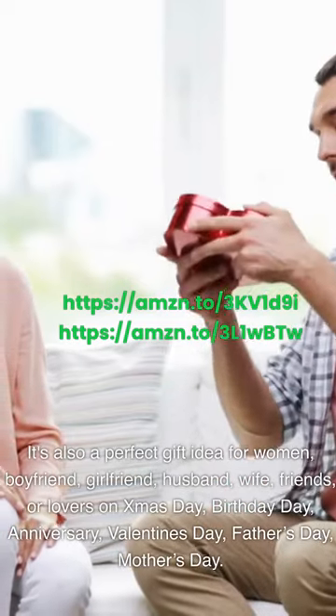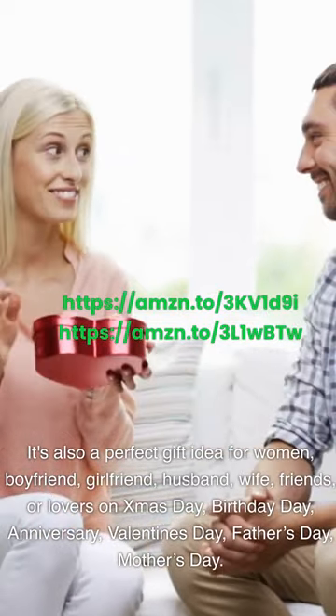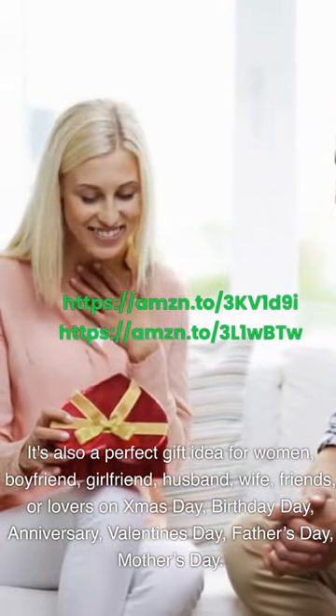It's also a perfect gift idea for women, boyfriend, girlfriend, husband, wife, friends, or lovers on Christmas Day, birthday, anniversary, Valentine's Day, Father's Day, or Mother's Day.